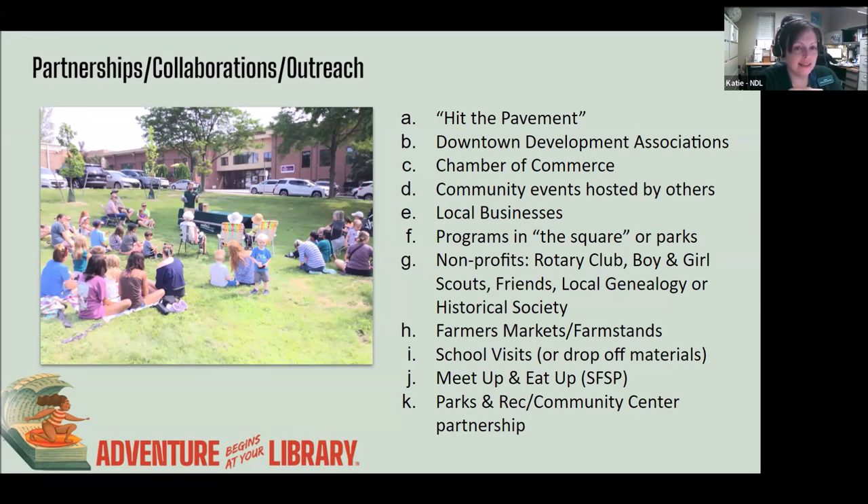Try to get a stand at your local farmer's market. You don't have to be there every single week, but if you can get at least one or two dates, you can even do a storytime while inviting people to join your summer reading program. You could do a passive program at the farmer's market, like coloring or some type of STEM activity. Also, school visits — pretty sure everyone already knows to do this. Southfield has a meet-up and eat-up group that happens on a regular basis.